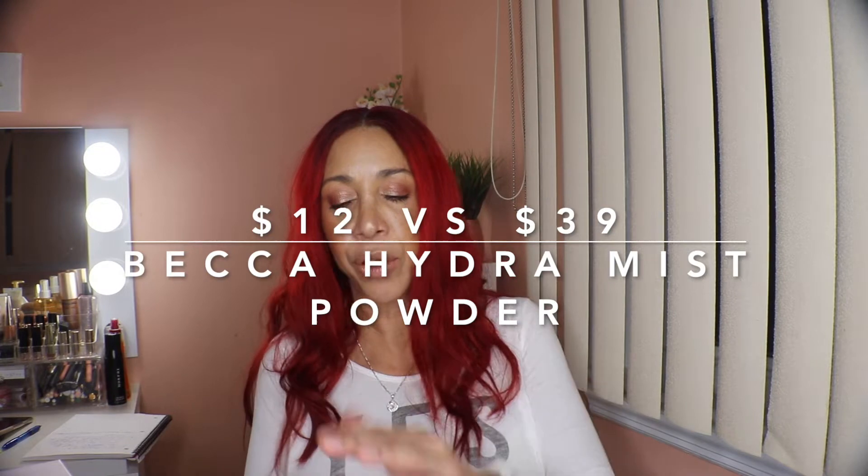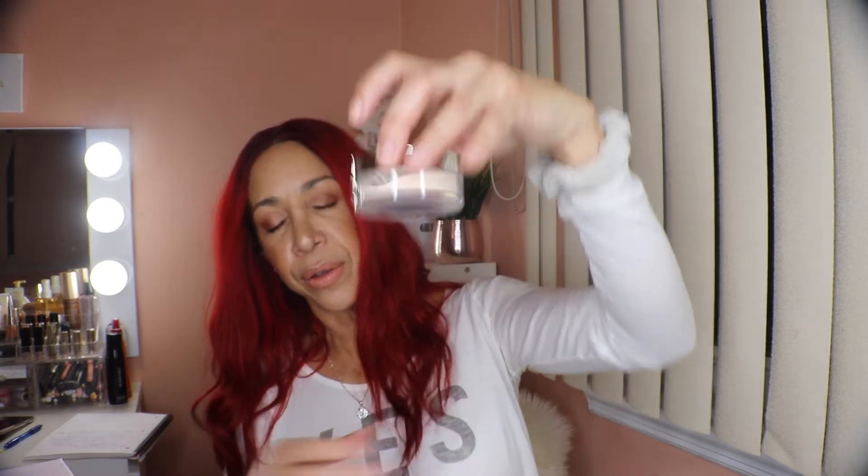The next item is the Becca Hydra-Mist Set and Refresh Powder. This is an awesome powder — I've purchased it before, went through a whole one and also a deluxe size. I love it; it's one of the only powders that works really well under the eyes. The retail value is $39 and I paid $12.